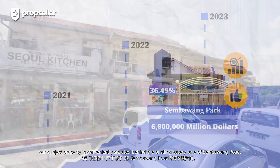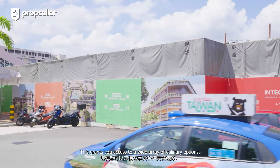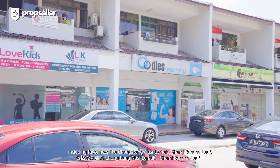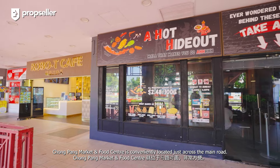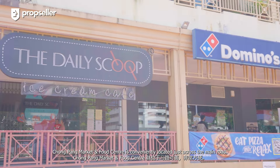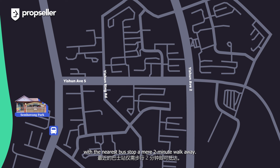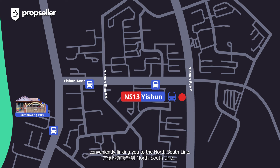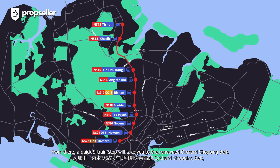In terms of location, our subject property is conveniently situated behind the bustling eatery lane of Sembawang Road. This grants you access to a wide array of culinary options, including favourites like Chongpang Nasi Lemak, Shami Banana Leaf, and the children's beloved McDonald's. For daily necessities, Chongpang Market and Food Centre is conveniently located just across the main road. Our property also boasts excellent accessibility, with the nearest bus stop a mere 2 minutes' walk away. Yishun MRT and Interchange is only 2 bus stops from Block 701, conveniently linking you to the North-South Line. From there, a quick few train stops will take you to the renowned Orchard shopping belt.